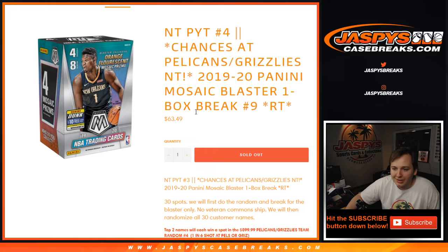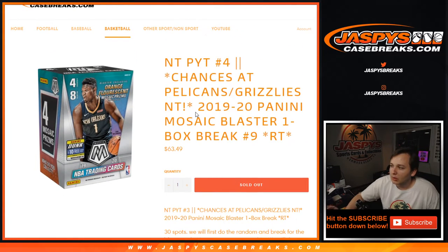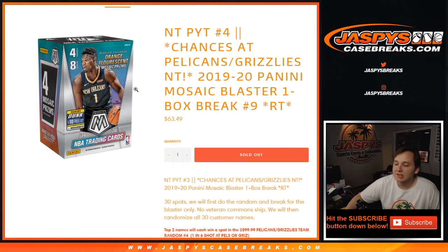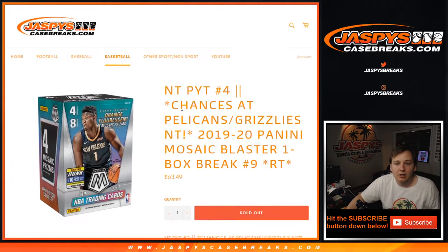The first thing we have to do is run the randomizer for the break for the blaster only. Randomize all 30 customer names and all 30 teams, however many times the dice roll tells us. At the total end of the break, we'll re-roll the dice. The top two names are going to win $8.99 spots each in the 1-in-6 Pelicans Grizzlies team random spot — guaranteed a team in break number 4.